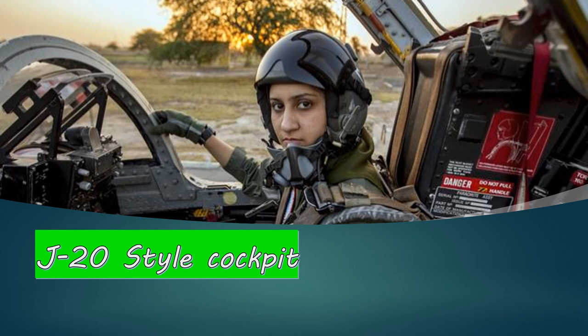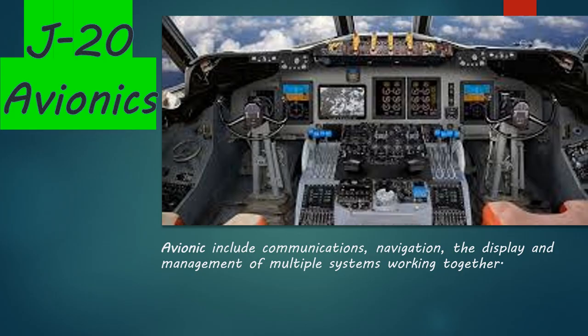Next is the cockpit — you can imagine the cockpit as the driving seat of the aeroplane. The cockpit of the JF-17 Block 3 has been upgraded and designed in alignment with the J-20, the elite fighter aircraft of China.